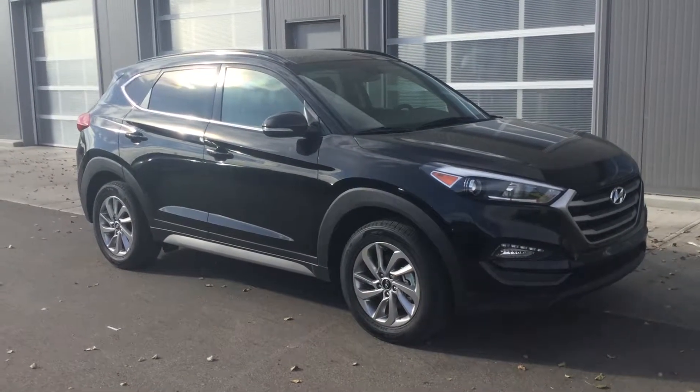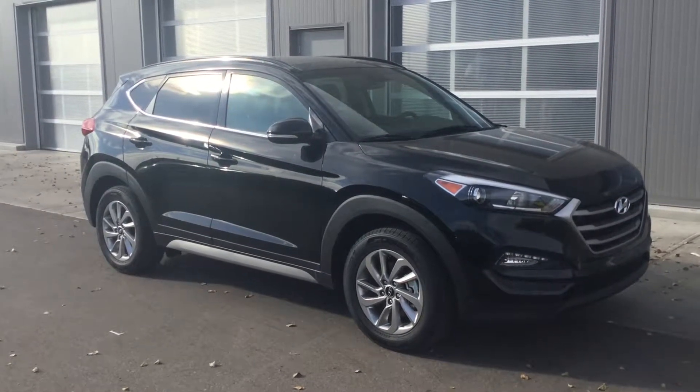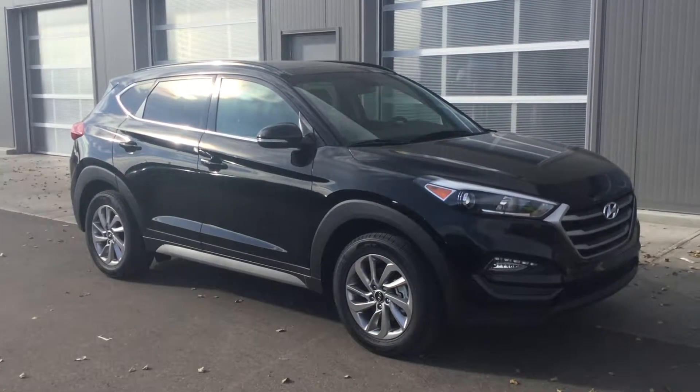Hello Patrick, this is Amy from River City Hyundai with your 2018 Hyundai Tucson with the luxury trim all-wheel drive.